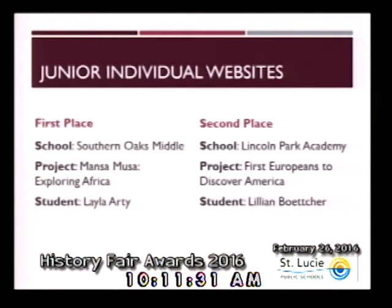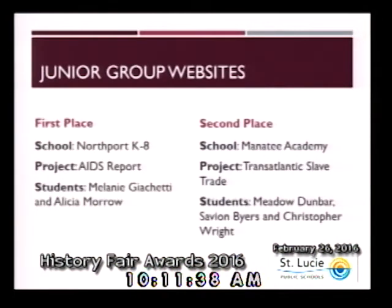Congratulations to both of these individuals. Within the category of junior group websites, first place goes to Northport K-8, Melanie Giacchetti and Alicia Morrow. Second place from Manatee Academy, students are Meadow Dunbar, Savion Byers, and Christopher Wright.